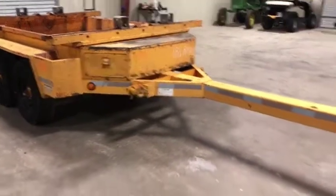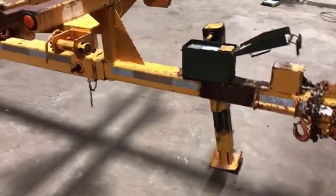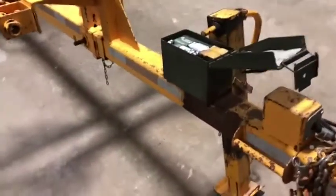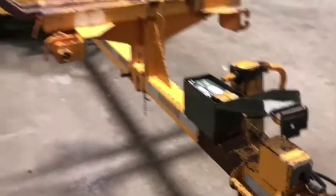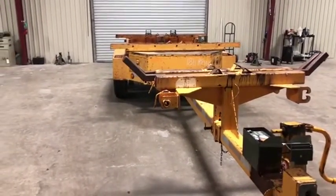It has several spots to put a ratchet strap. It has this long extendable tongue, so you can extend or retract this tongue depending on the length of the poles you have. It has a battery box with a single jack here in the front. It has a 10,000 pound GVWR with two 5,000 pound axles.